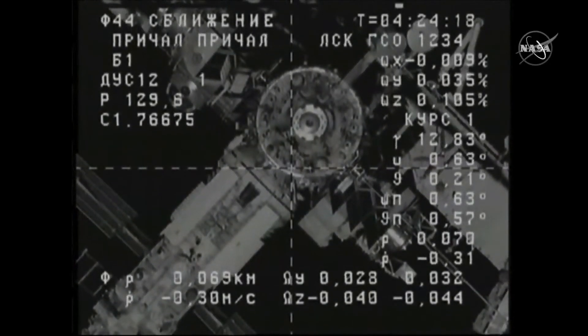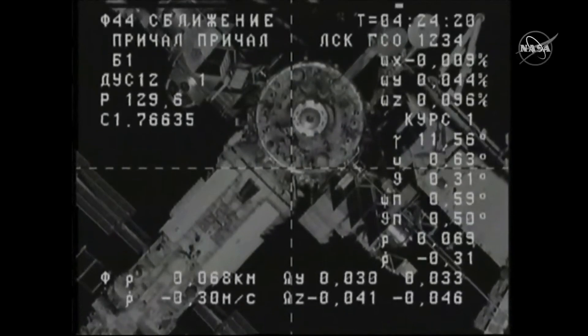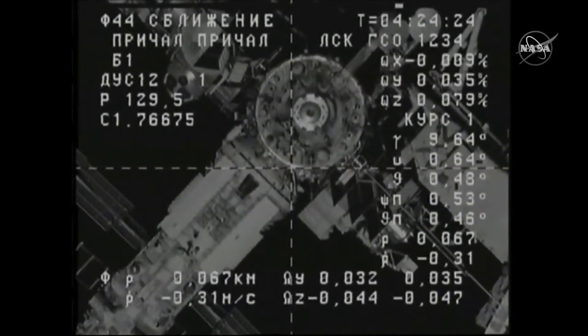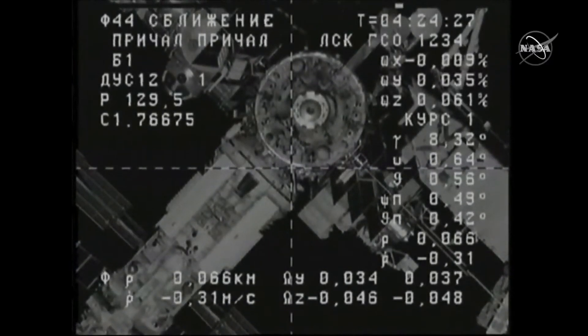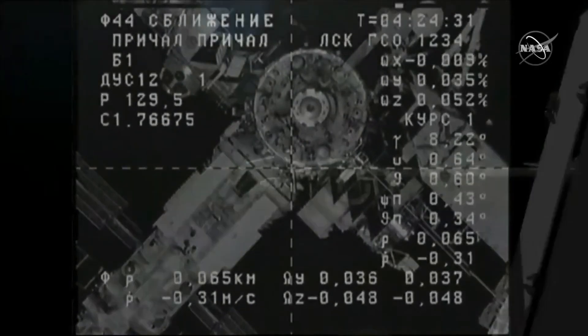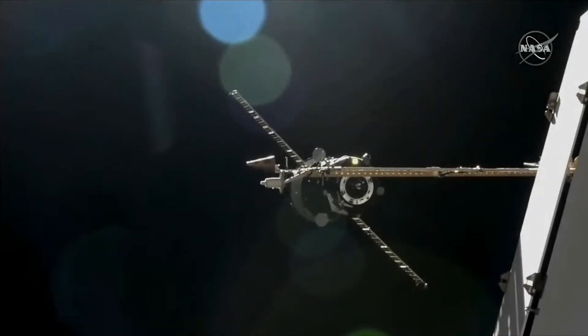We're about one minute away from a brief handover between satellites on our Tracking and Data Relay Satellite System. We'll be getting back the downlink signal within seconds after that brief loss of signal. Copy. 65 meters separating Progress from the station.